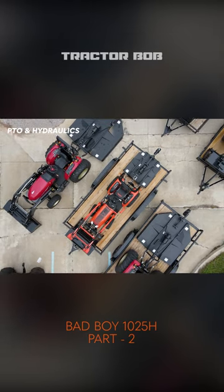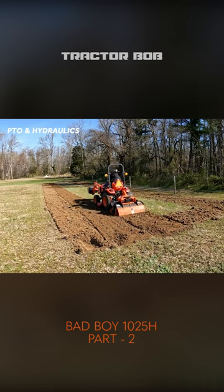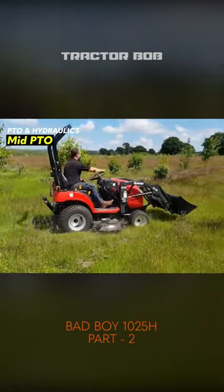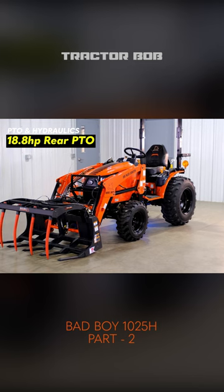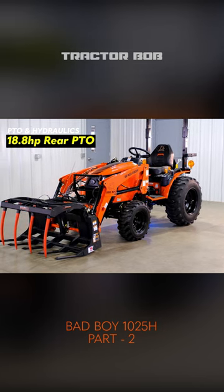When it comes to attachments, you won't find yourself too limited when it comes to selection for the Bad Boy 1025H. For starters, this tractor has a mid-PTO, so you can run a belly mower on this tractor. It also has a rear PTO, as you'd expect. The PTO horsepower is 18.8, which is solid for a 24-horsepower tractor.